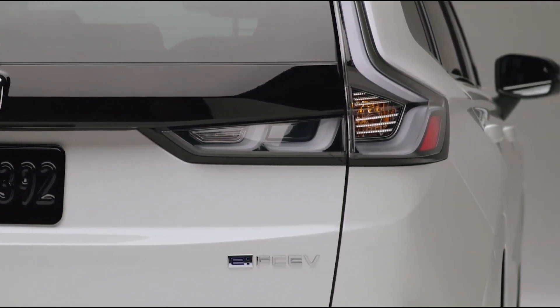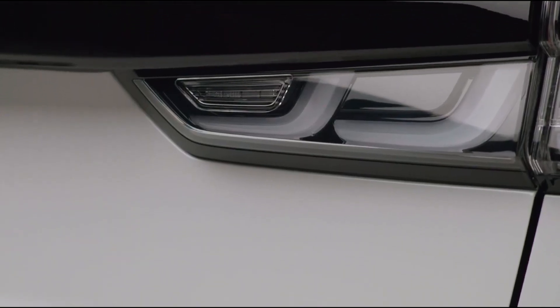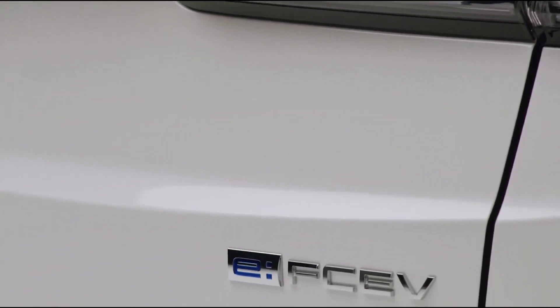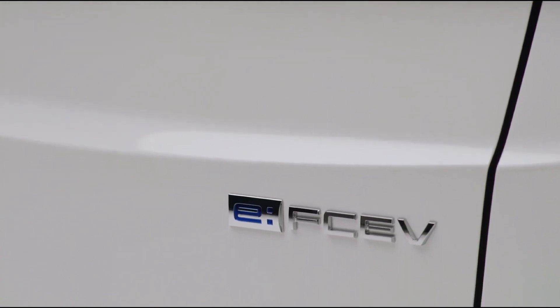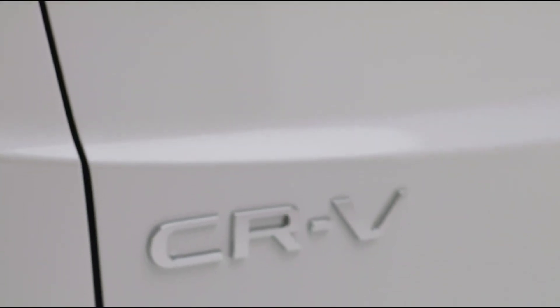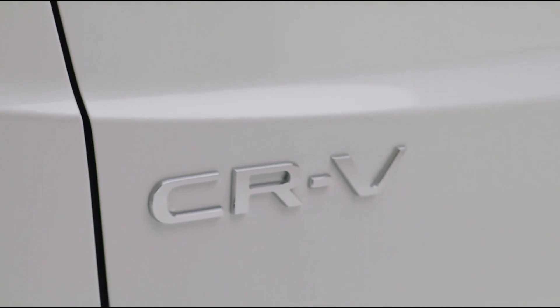With an impressive range of over 434 kilometers EPA on a full tank of hydrogen, plus an additional 47 kilometers of battery-powered EV range, the CR-V EFCV will be available for customer leasing in California by the end of this year. Production will take place at Honda's Performance Manufacturing Center in Marysville, Ohio.